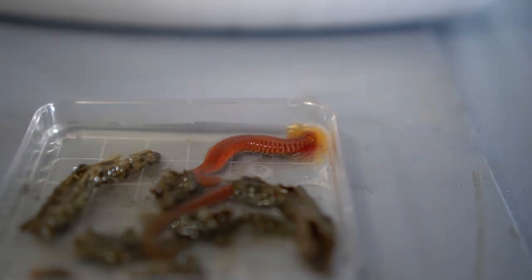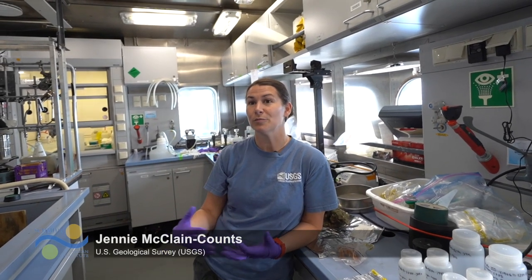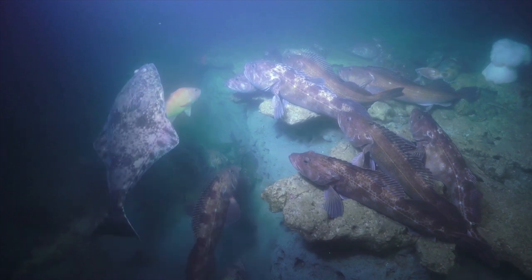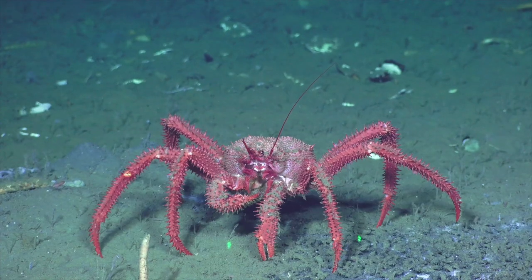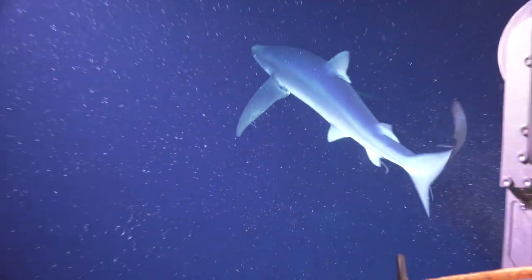We've collected over 900 samples. We'll get a lot of clams, mussels, or tube worms, but we've seen a variety of fish. We've seen crabs, urchins, sea cucumbers — so there's been a lot more down there, and every dive is something new.